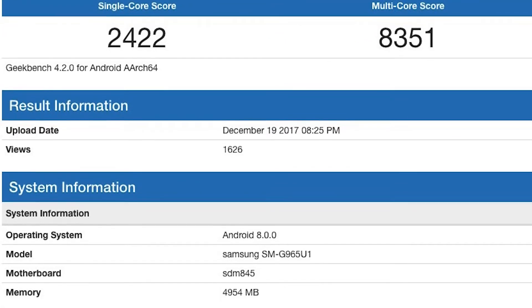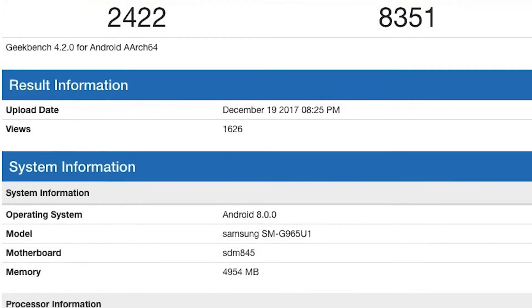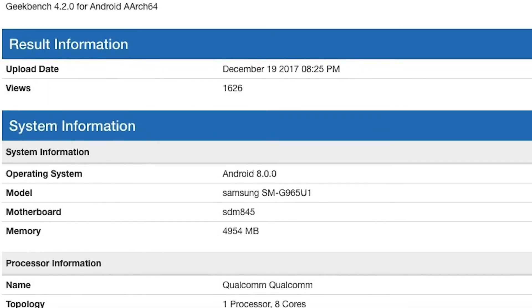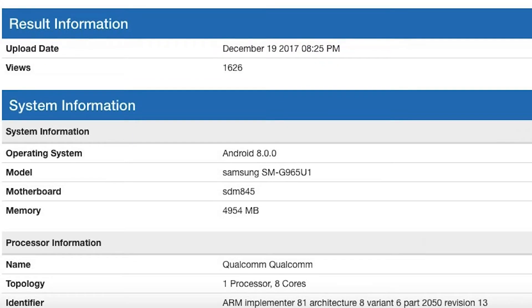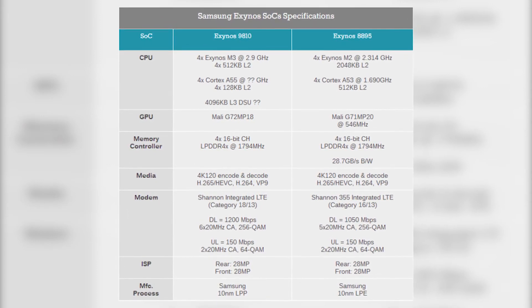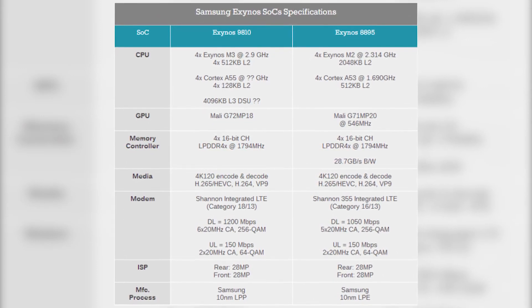We can expect a slight increase in scores on the Exynos version. According to the company, multi-core performance is improved by around 40% compared to its predecessor. The SoC is also said to enable seamless multitasking with faster loading and transition times between apps.